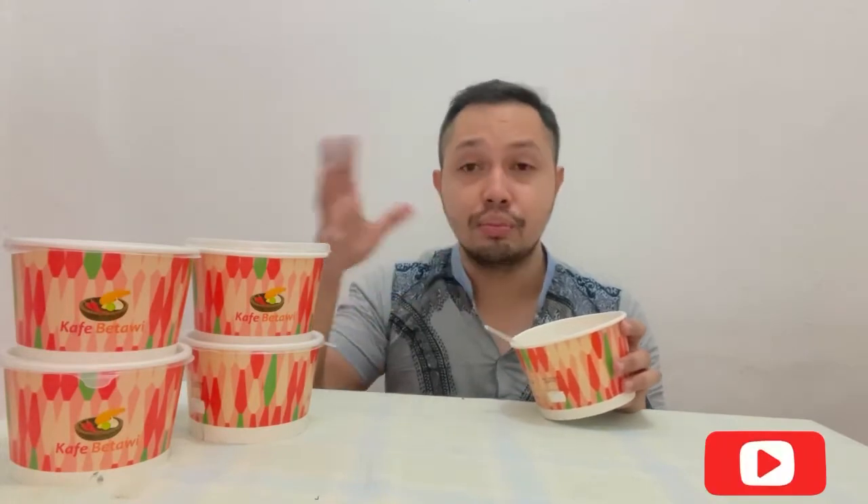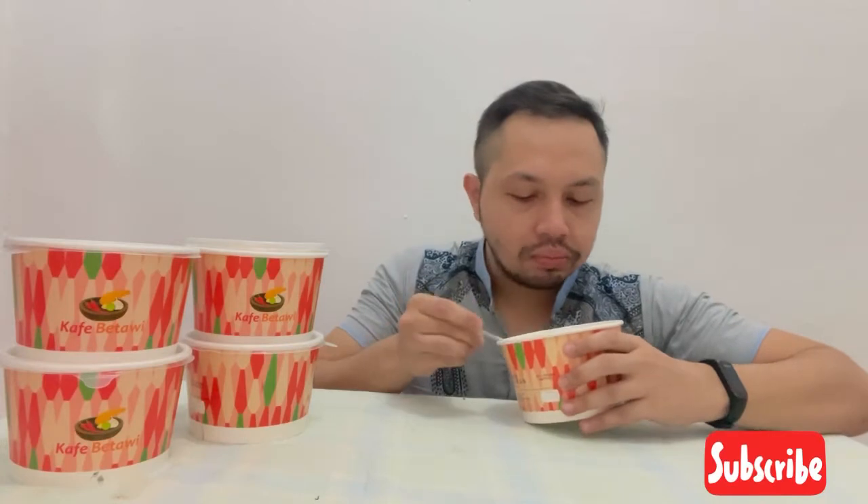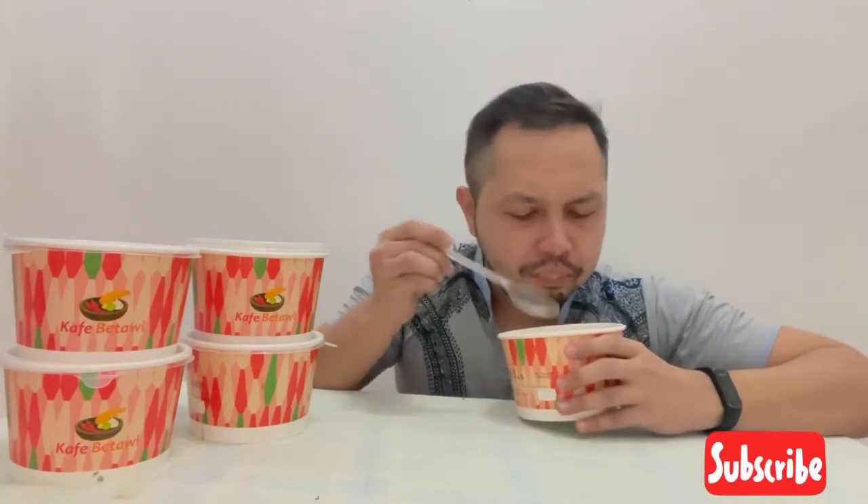Kayak beda banget sama di soto-soto Betawi tempat lain. Ini bener-bener yang premium, enak banget. Dagingnya itu kayak di-cube gitu, dipotong kecil, enak banget. Kuahnya ini gak anginin banget guys, sumpah gak anginin banget. Love it!